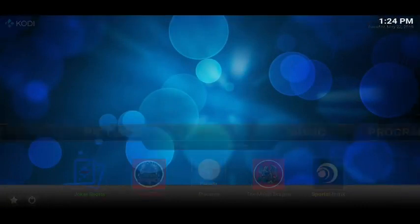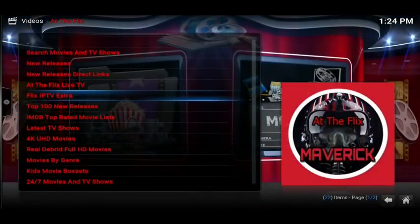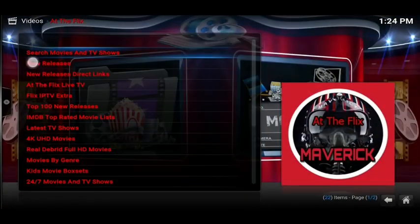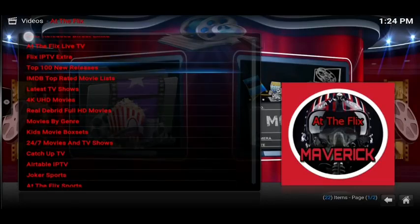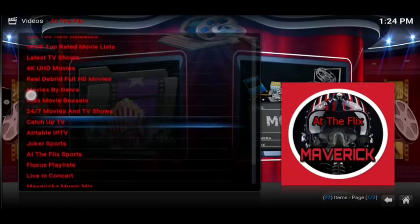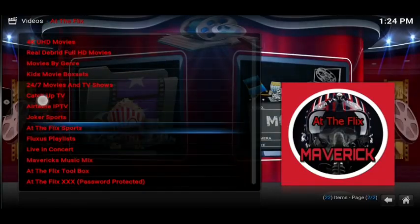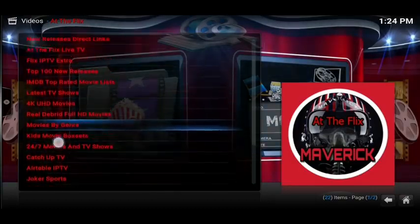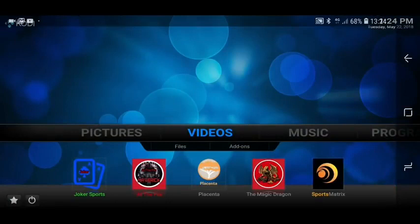Now that's Joker Sports — let's move on to At The Flicks. This is also from the same repo, so I'll show you these together. Inside here we've got new release movies, At The Flicks live TV, 4K movies, Reel the Bird, 24-7, catch-up TV, At The Flicks sports, live in concerts, and loads of other things as well. So that looks good — you definitely want that in your box.